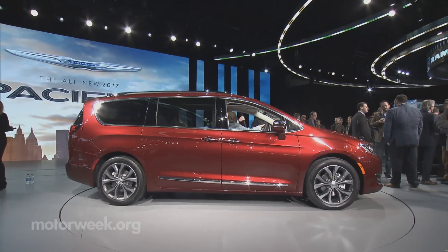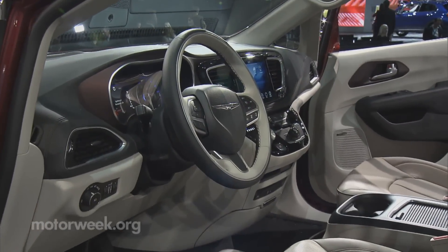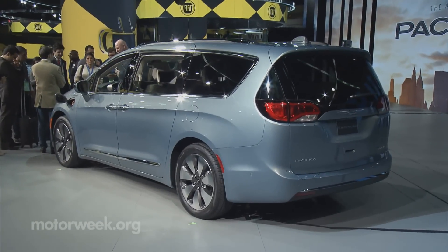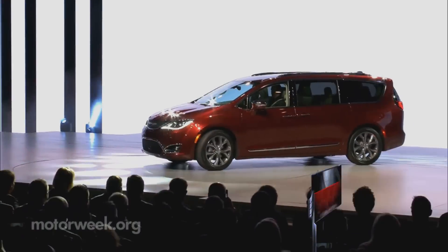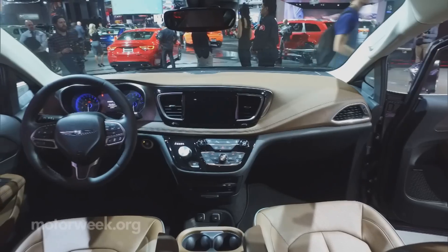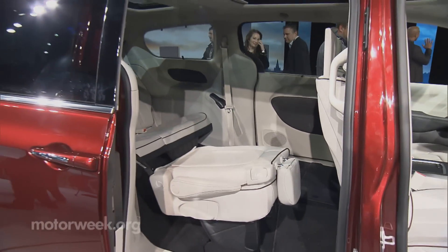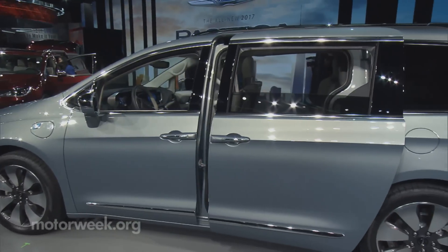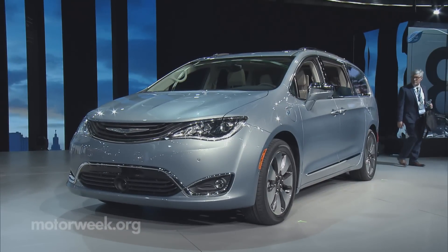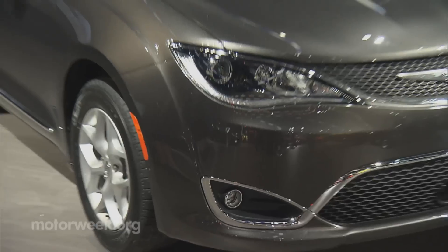A new minivan might not seem like earth-shaking news, but when it comes to family tools, it can't be beat. FCA has thoroughly retooled its minivan from platform to name — it's out with the Town and Country, and in with the 2017 Pacifica. Shapely with a 200-like front end, updated Pentastar V6 power, 360-degree cameras, better stow-and-go seating, as well as hands-free opening for the rear hatch and side sliders. Plus, a full hybrid with 30-mile EV range is now part of the lineup. Chrysler hopes you'll be saying goodbye crossover, hello minivan.